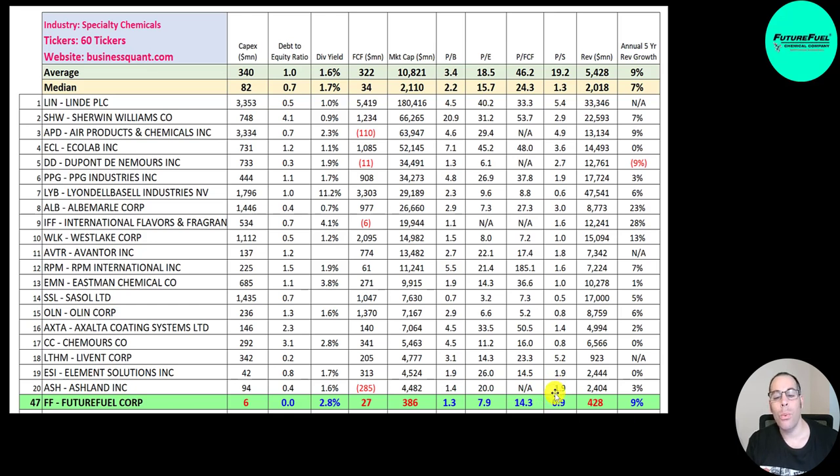When a company has a price to sales below one, that means their revenue is higher than their market cap. Their five-year annual revenue growth rate is 9%, which is above the median. Look at International Flavors and Fragrances at 28% — that's the highest on the list — while DuPont de Nemours is at negative 9%, the only negative on the list.